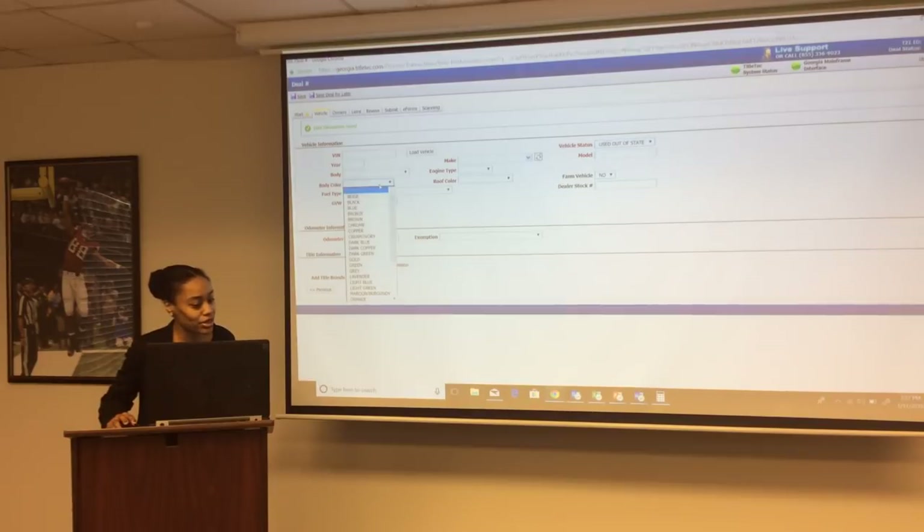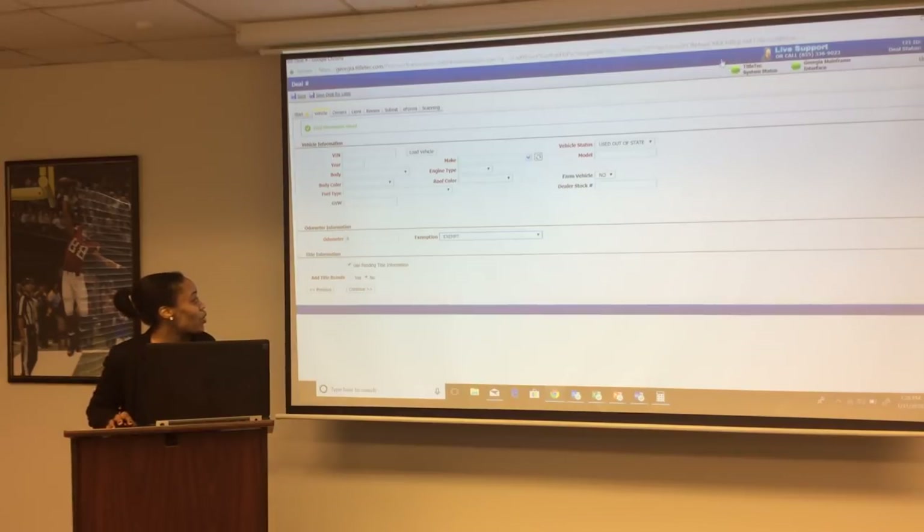The only thing you need to enter is the body color, since there are so many different types. View type will be entered by the system. Stock number and gross vehicle weight are not required — only fields in red are required. For odometer: if the vehicle miles are exempt, enter zero and select 'exempt.' If the true miles are not known, you still enter zero but select 'not actual mileage' under exemption.